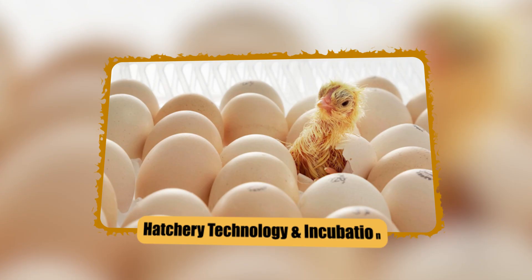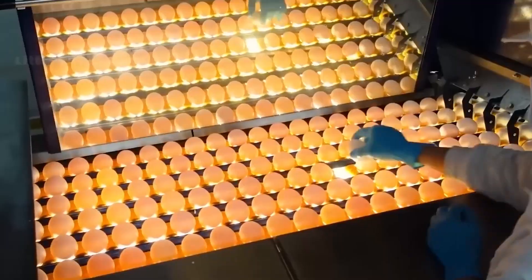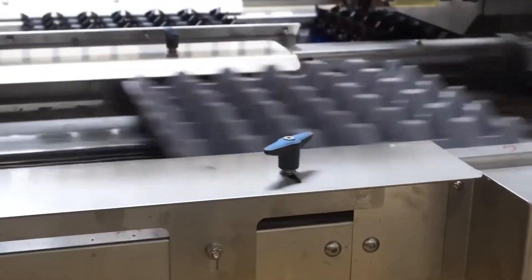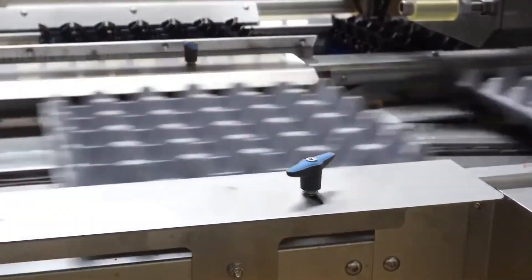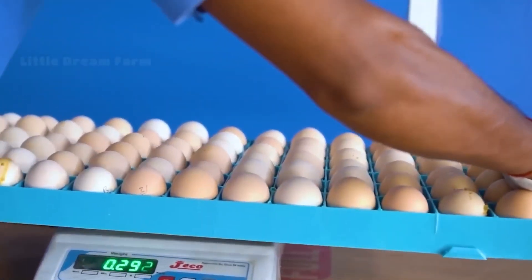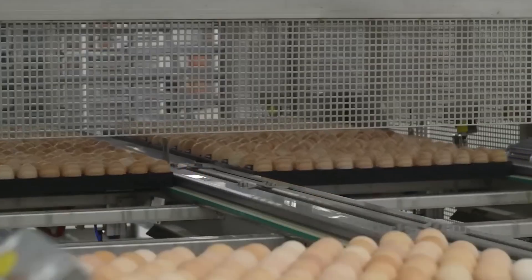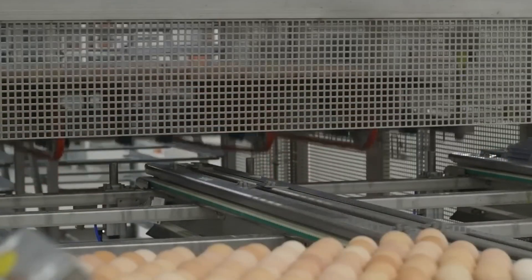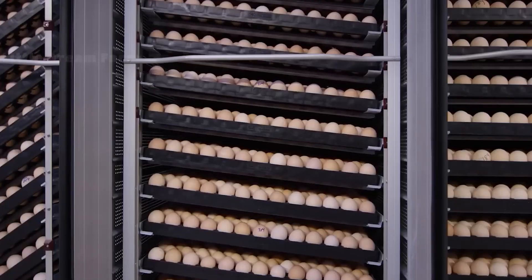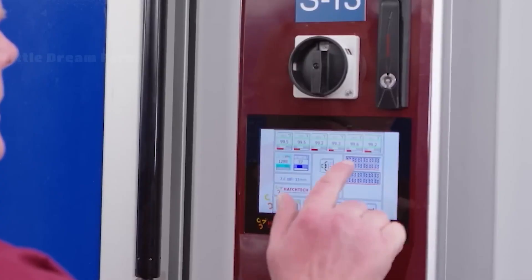The journey begins with fertile eggs sourced from breeder farms — eggs destined not for consumption, but for hatching. In modern hatcheries, each egg's environment must be controlled with high precision. Temperature, humidity, ventilation, and turning schedules are rigorously monitored. Automated incubators and setter machines hold trays of eggs, with racks that pivot or tilt on a schedule to mimic natural turning, so that the embryo doesn't stick to the shell membrane.